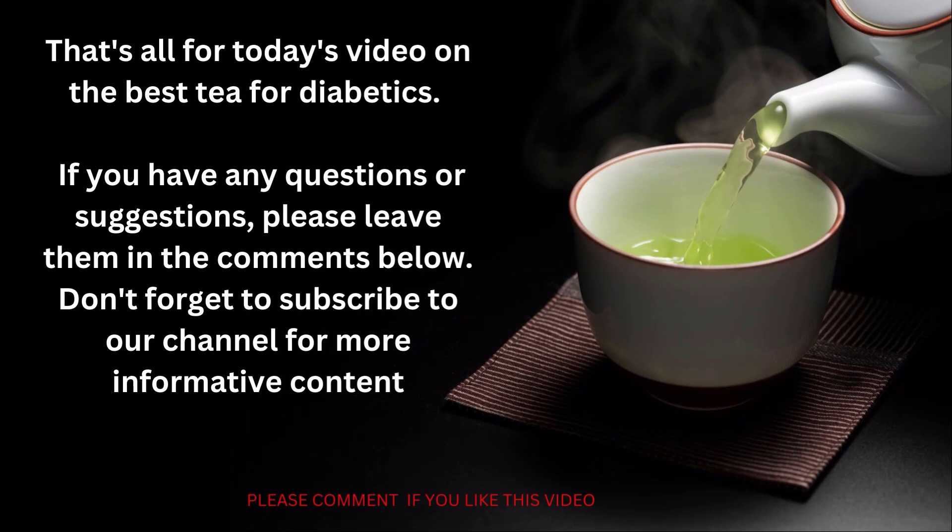That's all for today's video on the best tea for diabetics. We hope you found this information helpful. If you have any questions or suggestions, please leave them in the comments below. Don't forget to subscribe to our channel for more informative content.